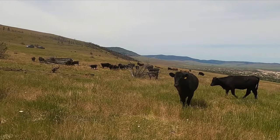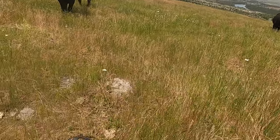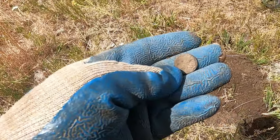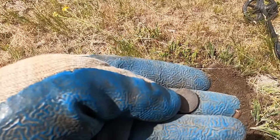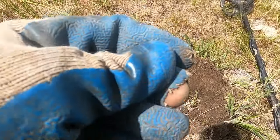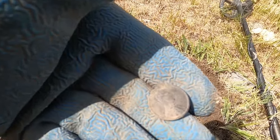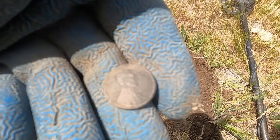Man, these cows just want to attack us - they got us surrounded! Well, we're back to the place we've been before once again. Got some really good stuff here in the past: a Barber dime, my very first silver thimble, a silver cameo button, just all kinds of stuff.